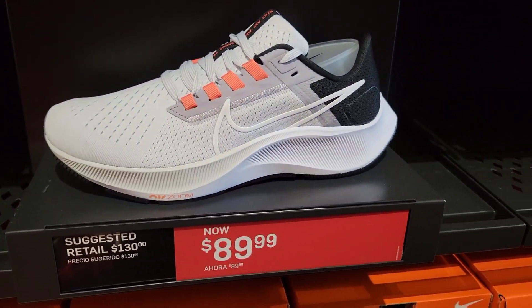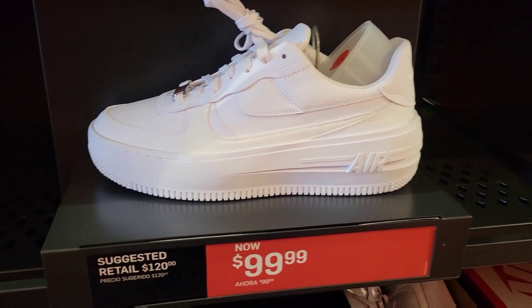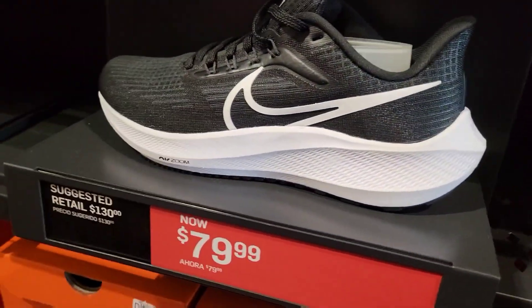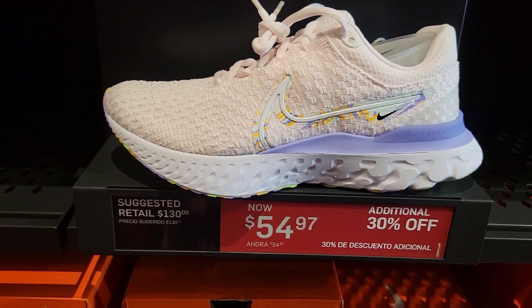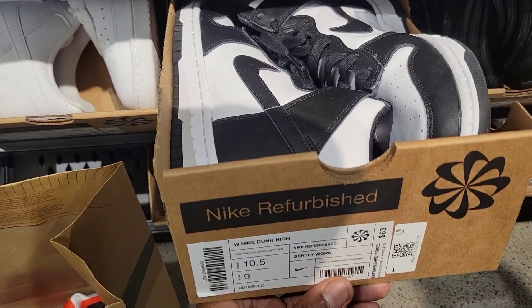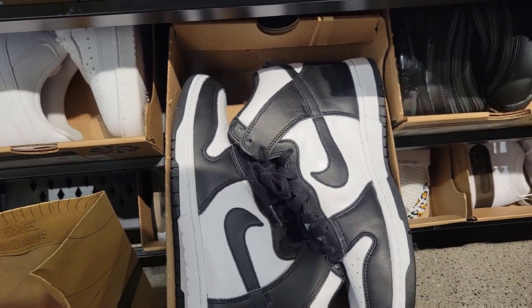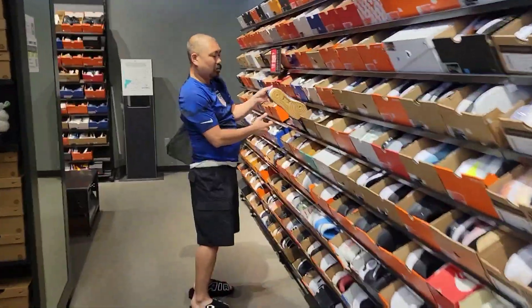We got these over here — $89 as opposed to $130 for the Pegasus 38. Air Force 1 Platinum, pretty clean right here too. $79 on these Pegasus, pretty clean. $54.97 with an additional 30% off — that's definitely fine right there too. Slide down to $19. All Panda highs — we even got pandas here, $63 refurbished though. But that's still clean. I like that.